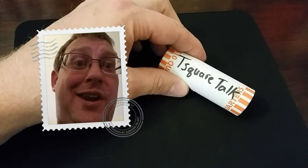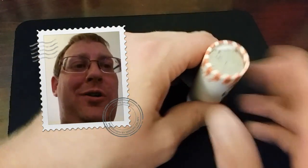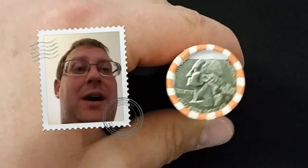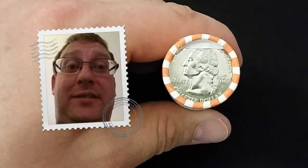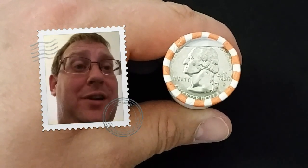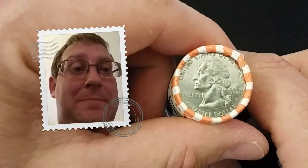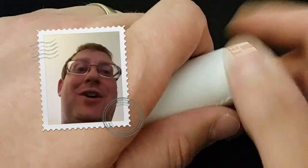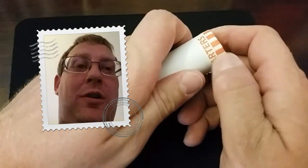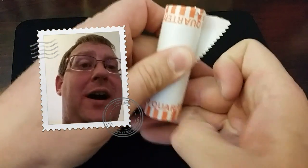Without further ado, let's get into it. We've got another quarter roll here and we'll be searching for a few things. If you want to find out the full comprehensive list, I'll leave a link below to the list video where we break the seal on this $500 box. We're looking for anything that's obsolete coinage.